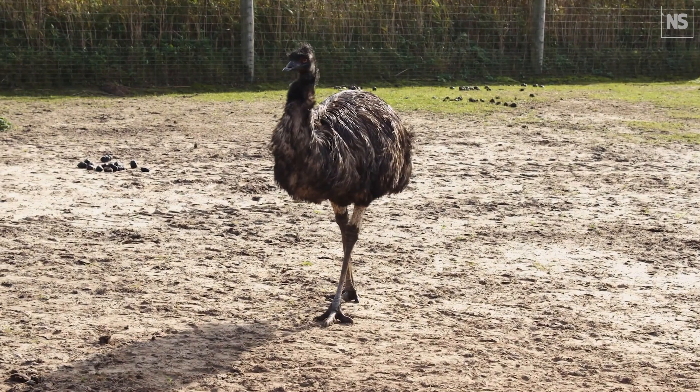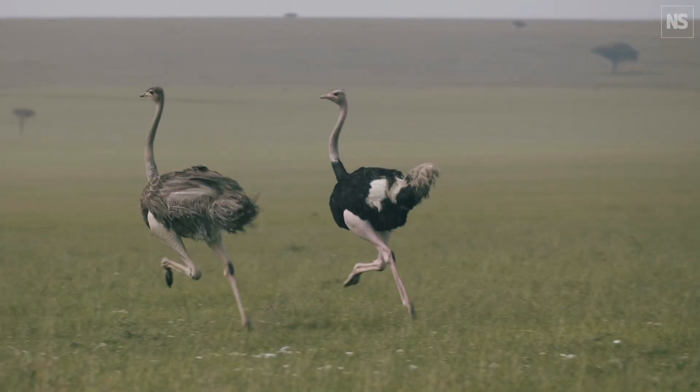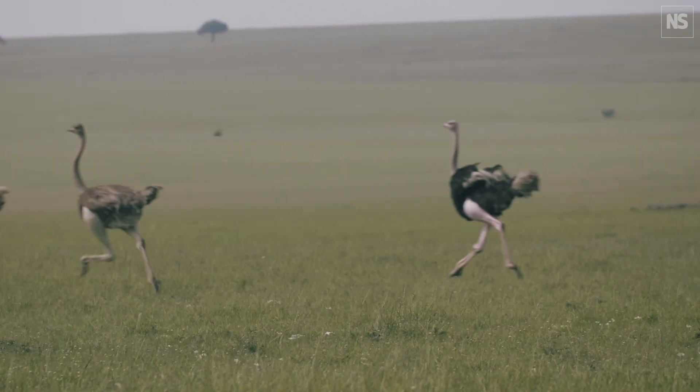Birds use a different running style than humans. Humans always run with an aerial phase — a moment in time where there's no ground contact. This is not true for birds. At intermediate speeds, birds use a running style called grounded running, where at least one foot is always in contact with the ground.